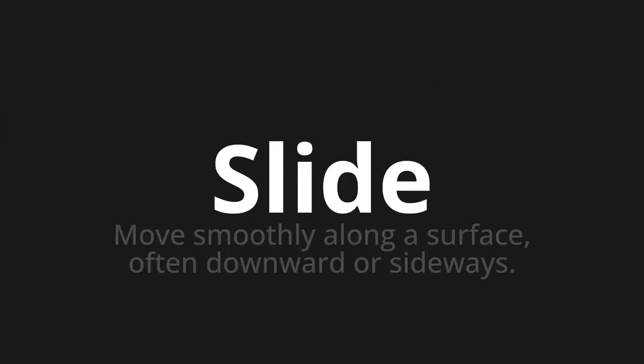Welcome to this pronunciation video. Today we will be focusing on a new word that you might find challenging or intriguing. So let's dive into today's word: Slide. Which means move smoothly along a surface, often downward or sideways.